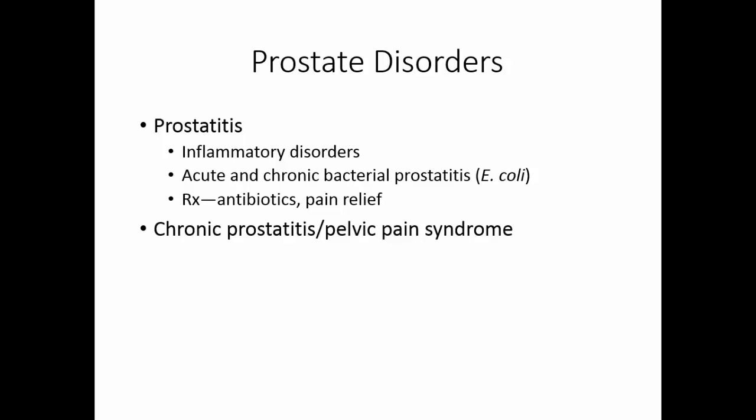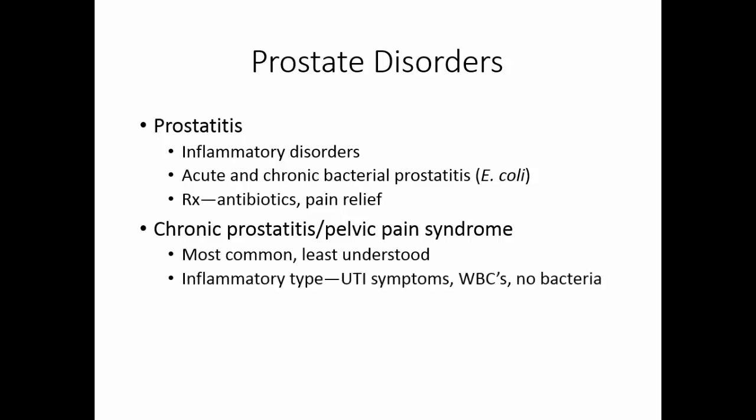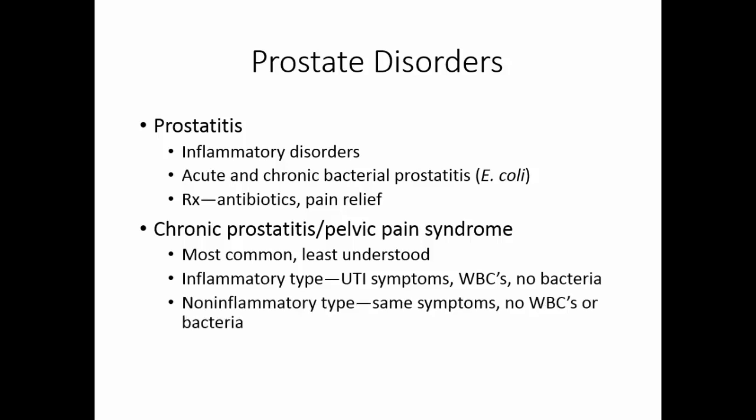Chronic prostatitis or pelvic pain syndrome is the most common but least understood prostate disorder. There are two types. In the inflammatory type, the patient has urinary tract infection-type symptoms with white blood cells present but no bacteria found. In the non-inflammatory type, there are the same UTI symptoms but no white blood cells or bacteria are found. This is treated primarily by managing the pain.